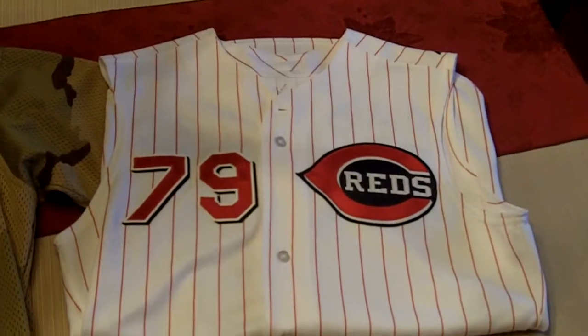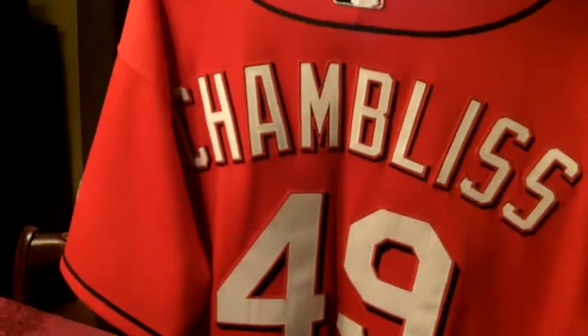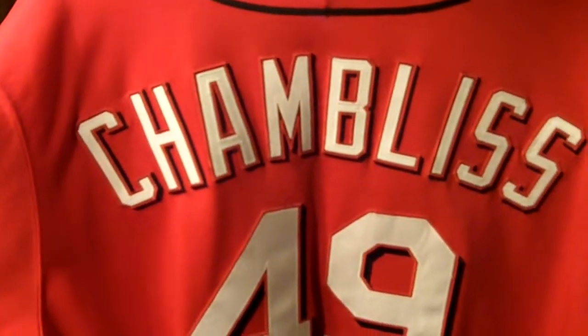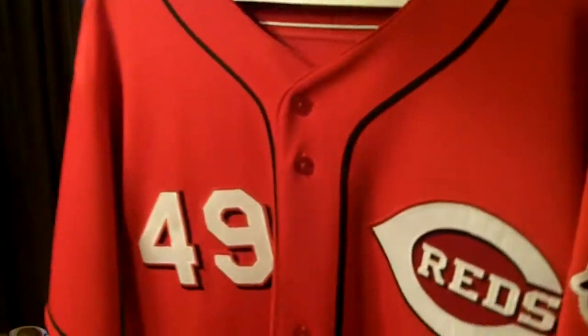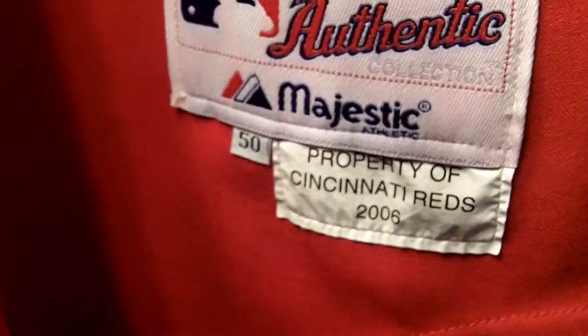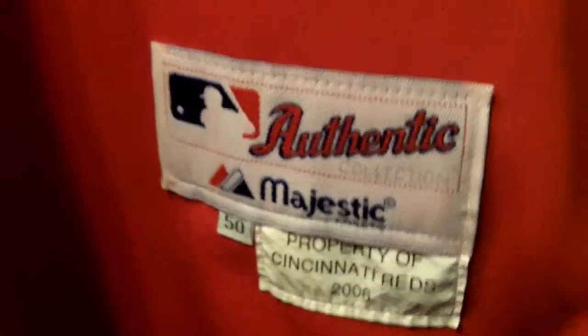The next jersey I have is a Chris Chambliss coach's jersey with the Reds. He is number 49 here — he was number 10 when he played for the Yankees and the Braves. I'll turn it around so you can see the front of the jersey. This is the jersey they wore during day games and also on Sundays. You'll also notice the Mr. Red patch on the sleeve, and you can check out the patches to see the size for Chris Chambliss. So that's a really good jersey.